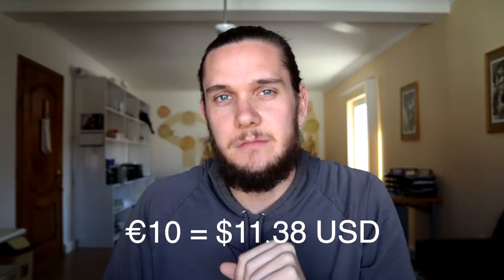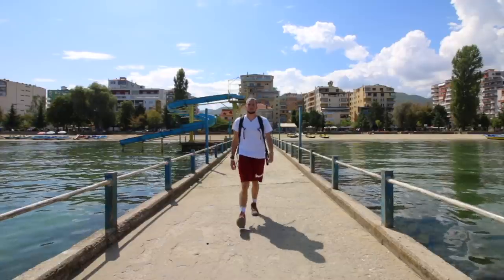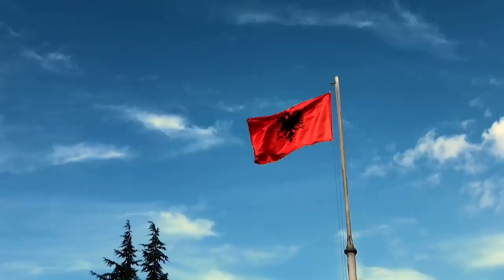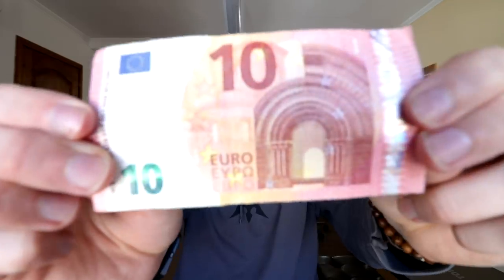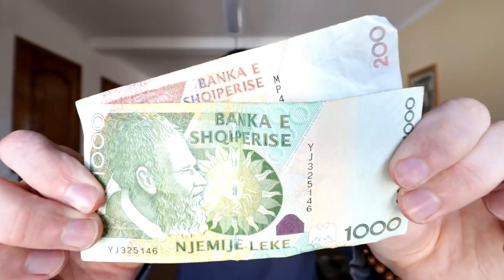I'm sure you're all wondering the same thing: what can I get in Albania for 10 euros? So I'm going to show you. Currently the exchange rate for euros is about 125 Albanian lek for 1 euro, which means that 10 euros would be 1,200 Albanian lek.